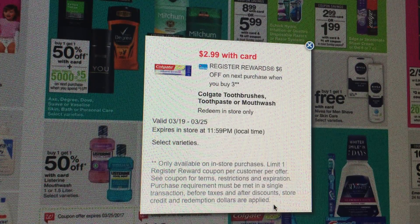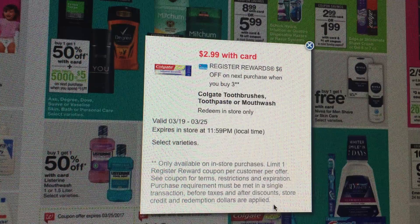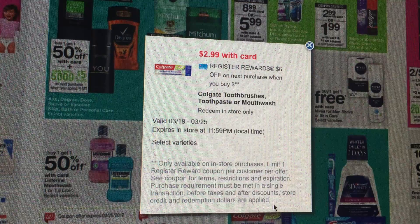There's also a deal to get free toothpaste. We have $1-off-one printable Colgate toothpaste coupons. If you purchase three for $9 and use three of those $1-off coupons, you'll pay $6 but get back a $6 register reward, making the toothpaste completely free.